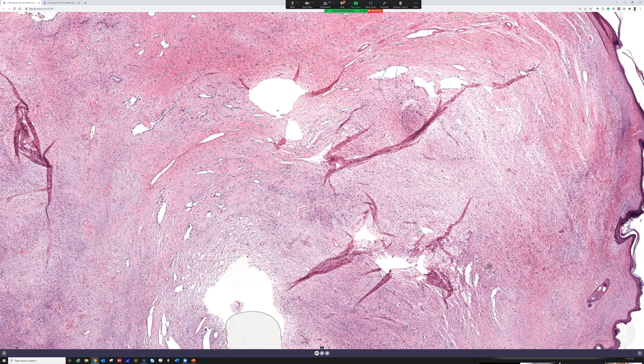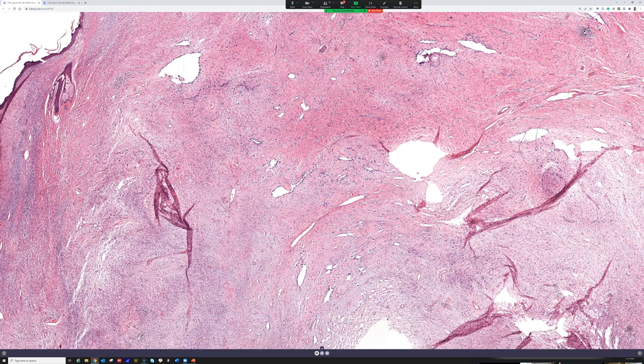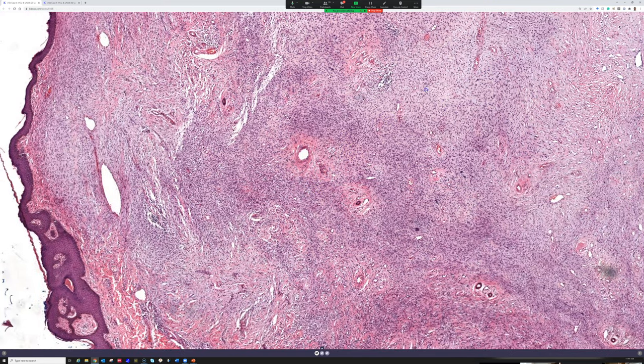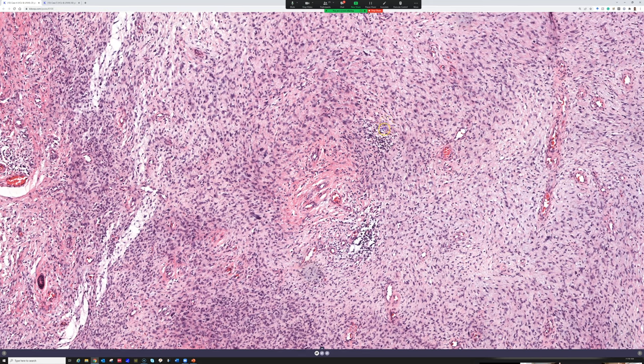Giant cell fibroblastoma is essentially a morphologic variant of dermatofibrosarcoma protuberans, or DFSP. It was first described in kids as the pediatric variant of DFSP. Kids can get this variant and also conventional DFSP, and adults can get giant cell fibroblastoma as well. In adults I've almost always seen it combined with some conventional areas of DFSP, often with myxoid change. A DFSP can recur and look more like giant cell fibroblastoma, or vice versa — they really are the same tumor.